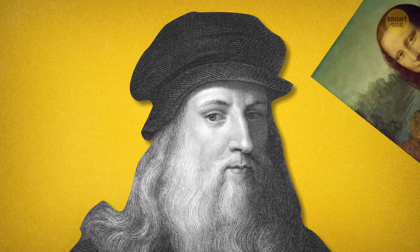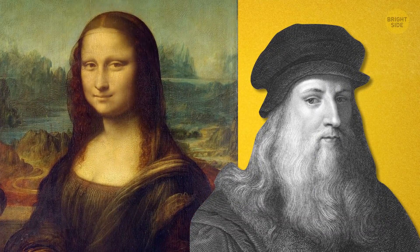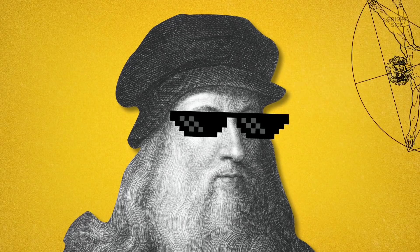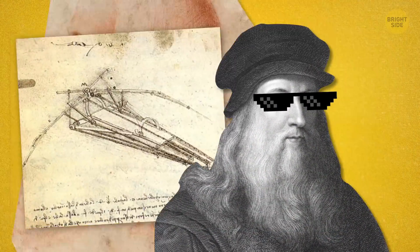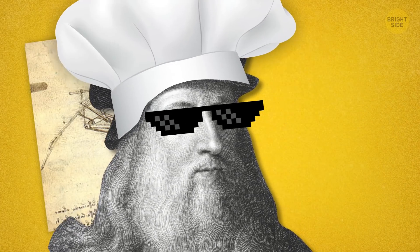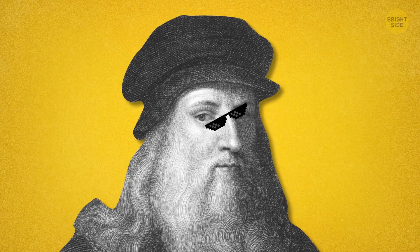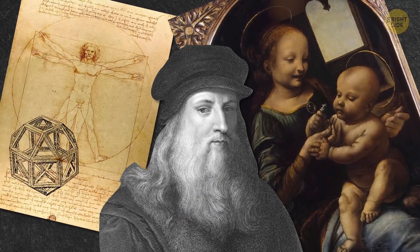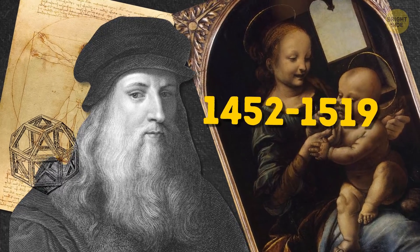Leonardo da Vinci, the incredible Renaissance artist, most famous for his work the Mona Lisa, was so much more than a painter. He was a mathematician, writer, historian, engineer, food truck chef — no, not really a food truck chef — and inventor, just to name a few. He was a man truly and almost eerily ahead of his time. And here's the proof.